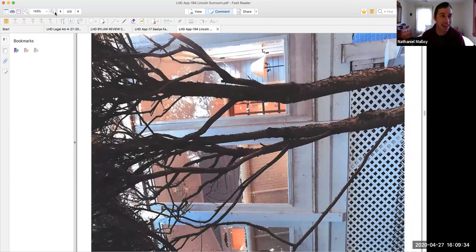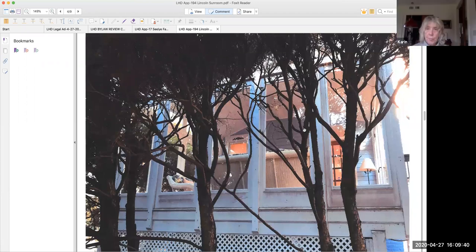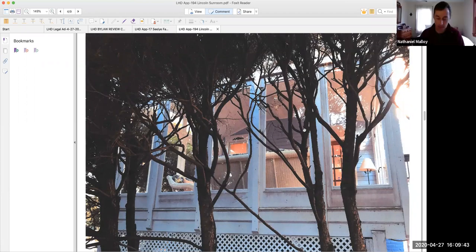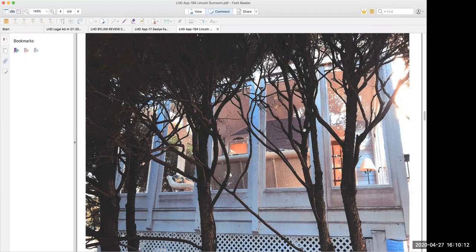There we are — so there's the existing sun porch. Jennifer, if you just want to start it and then we can have the applicant present. Well, I'd turn it over to Mr. Silver to present. It's requesting new wood trim and windows, new glass for the sunroom. David, if you want to make your presentation, that would be great.